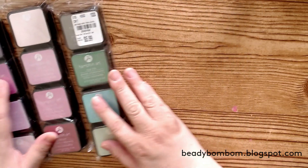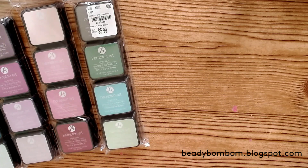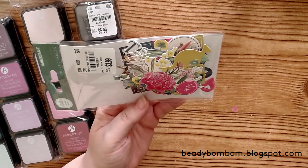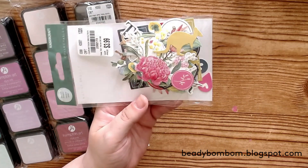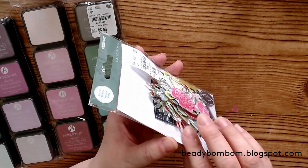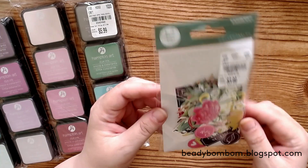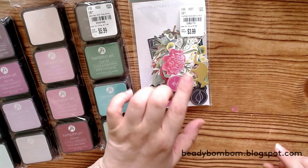Then I found some ephemera. I want to get more types of ephemera, so I found this Kaiser Craft ephemera from the Native Breeze collection — really pretty. It's like an Australian-type collection. The package was a little open, but it seems like everything is in there. I like to use die cuts in my journaling.